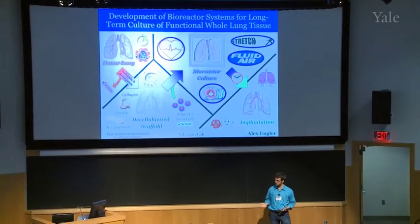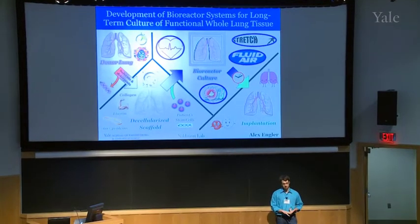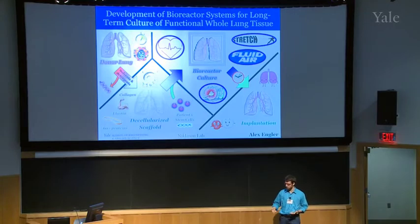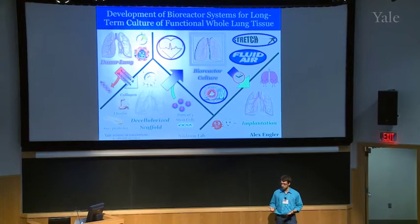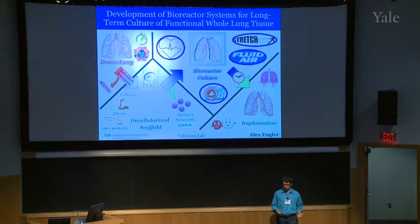We've chosen to focus on the lung for a few reasons. While we're actually getting better at treating most diseases, both lung cancer and end-stage lung disease continue to rise year over year. Oftentimes the only treatment for these patients is to get a lung transplant, but these have some of the highest rates of failure, with mortality rates of over 50 percent in just five years.